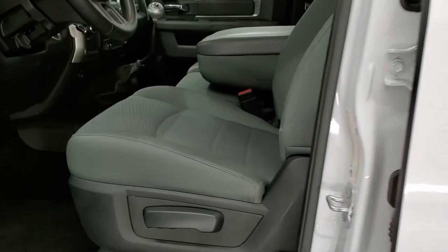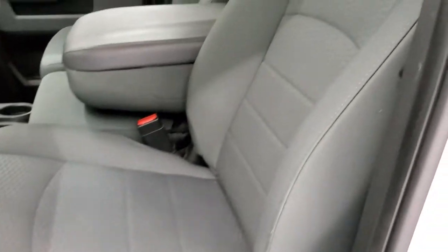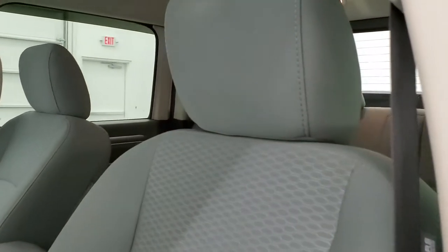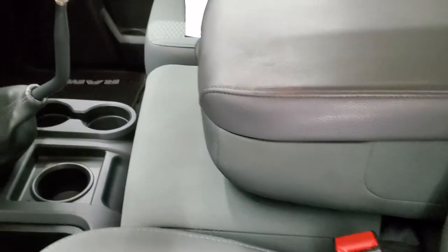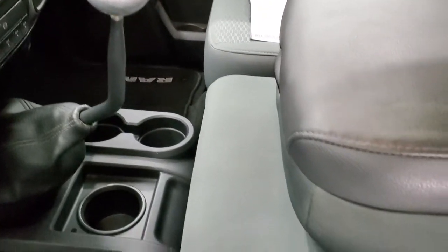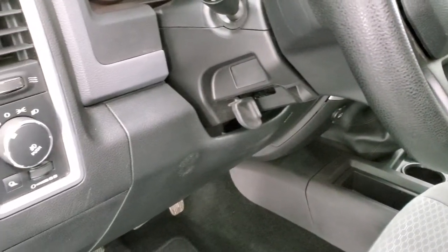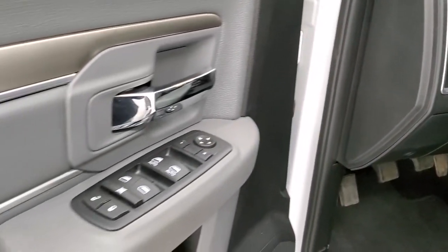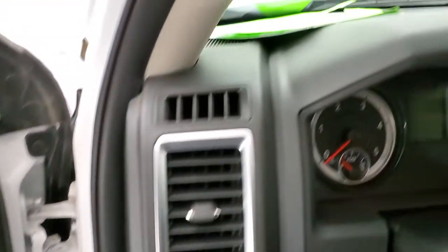Inside, the SLT package gives you a gray cloth interior — no rips or tears on those seats, really nice condition. It does have the original stick shift as well as an aftermarket Cummins one, and it looks really good. Auto headlamps, power windows, power locks, power mirrors. You get a kind of gold-ish, bronze-ish finish to the doors.